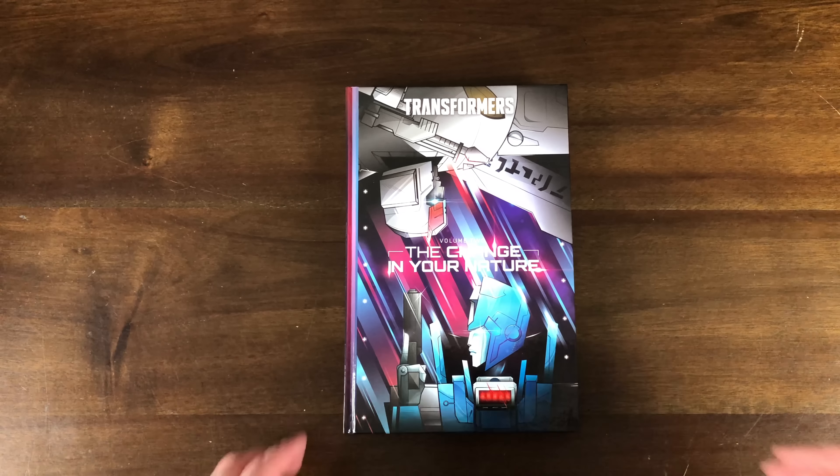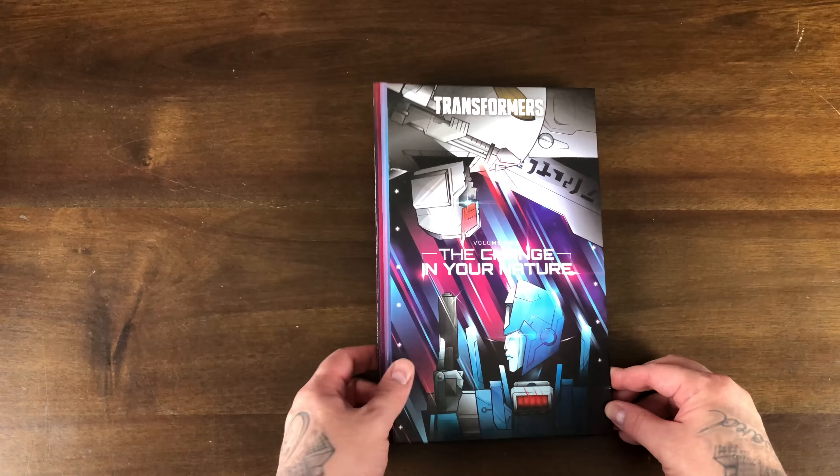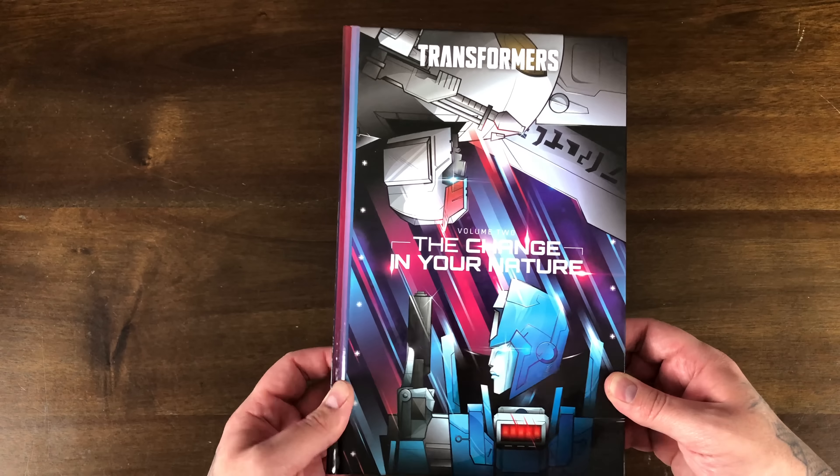Let's jump right into the haul. The first book is Transformers Volume Two — unofficially phase three. They have the phase one and phase two sets, and this volume two is called 'A Change in Your Nature.' It collects Transformers issues 13 through 18 and then issues one through six of Transformer Galaxies. This has a $50 cover price and is an oversized hardcover just like all those other IDW books. I like this playing card cover they've got going on here.